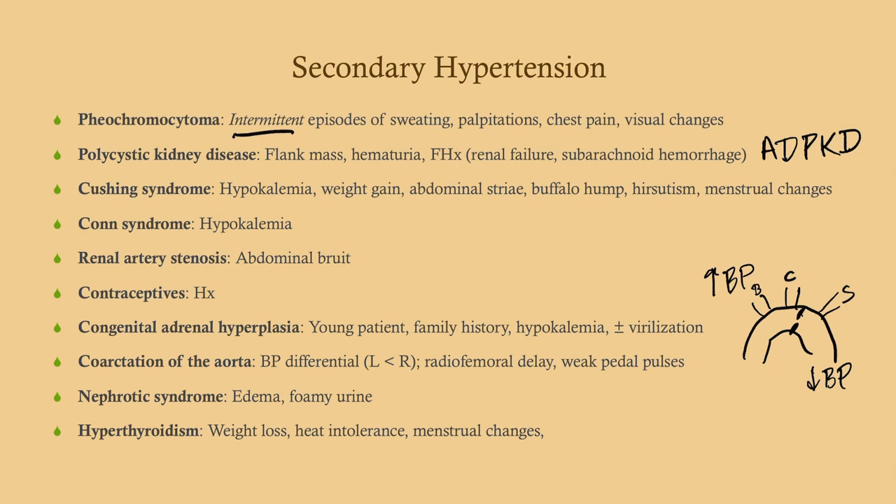Nephrotic syndrome presents with fairly straightforward symptoms: edema and foamy urine. Look for this especially in a child — minimal change disease, for instance. Hyperthyroidism also has very classic symptoms. Look for weight loss, a thin patient with hypertension, especially a young woman — probably Graves disease — along with heat intolerance and menstrual changes.